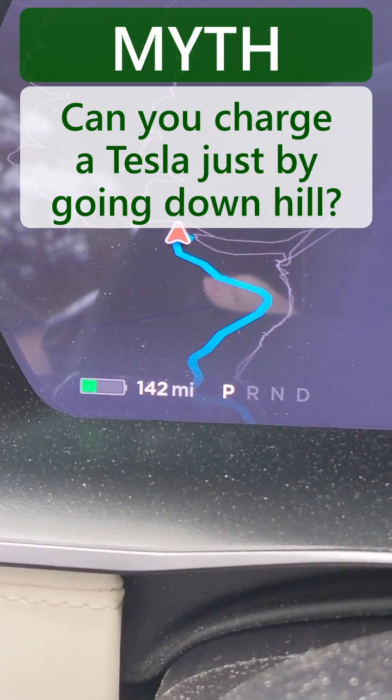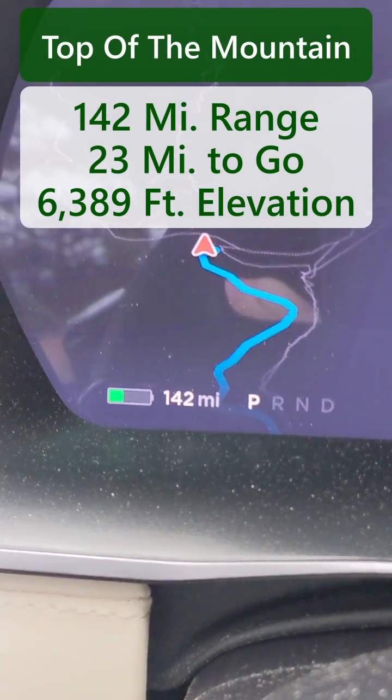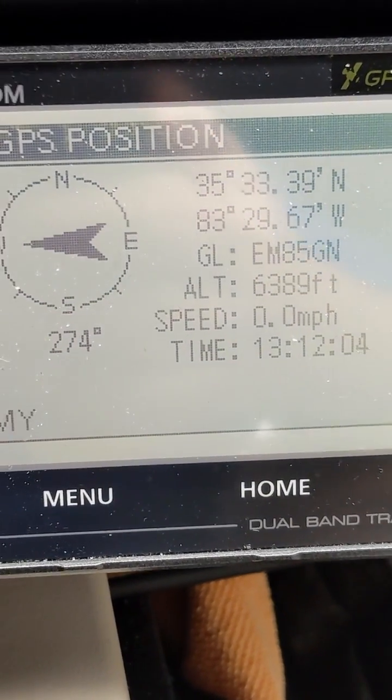So the myth is, can you really charge your Tesla just by going downhill? I've got 142 miles range at this point in time, and this says I am 6,389 feet up. So let's see what happens when I get to the bottom of the hill.